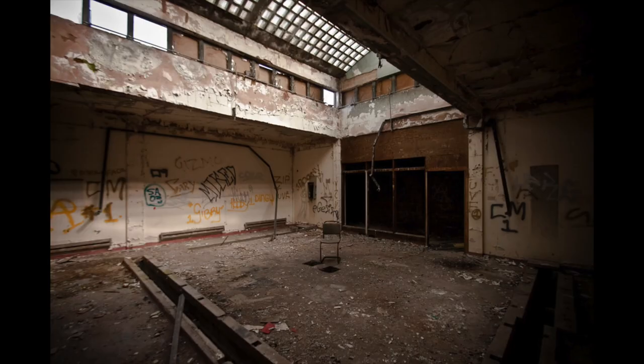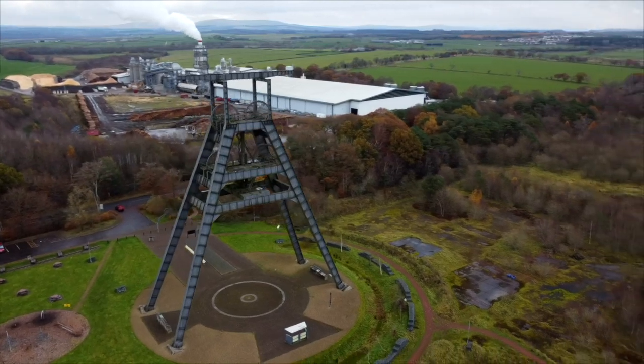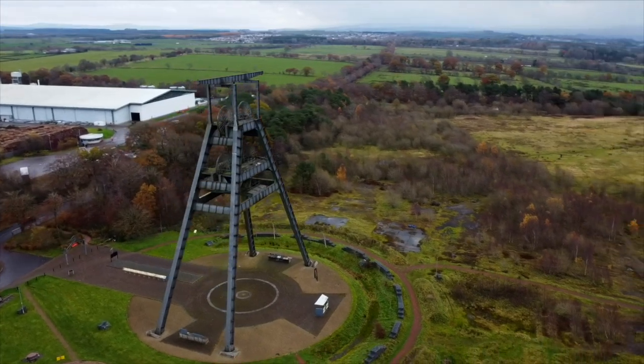The Colliery shut down in 1989 but the following year the A-frame was made a listed building. It's the very last remaining A-frame in Britain and was restored a few years back by the Barony A-frame Trust, with funding from Historic Scotland and the Heritage Lottery Fund.